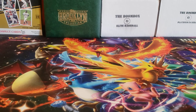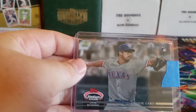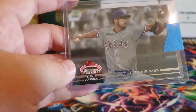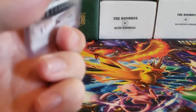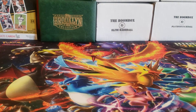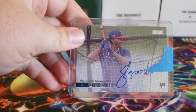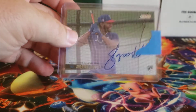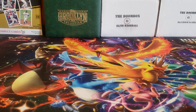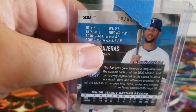For the Rangers, I got a Stadium Club Rookie Design Variation for Dane Dunning — it's an old-school early 90s design, I think 1991. These come one per case or one every two cases, so they're hard to hit. I also got an Anderson Tejada base rookie auto, a Sherten Apostel rookie auto — I think he could be a solid player — and a red foil auto for Leody Tavares, numbered 39 out of 50.